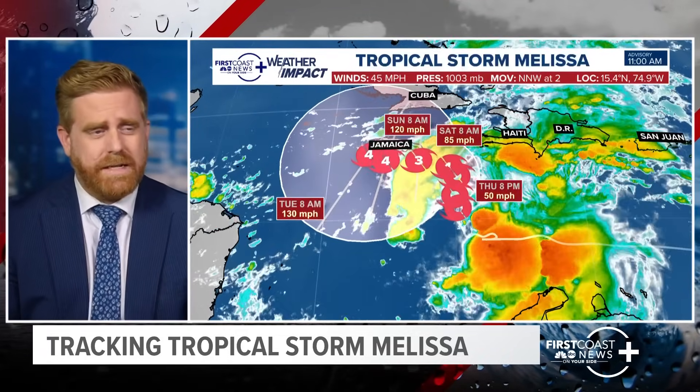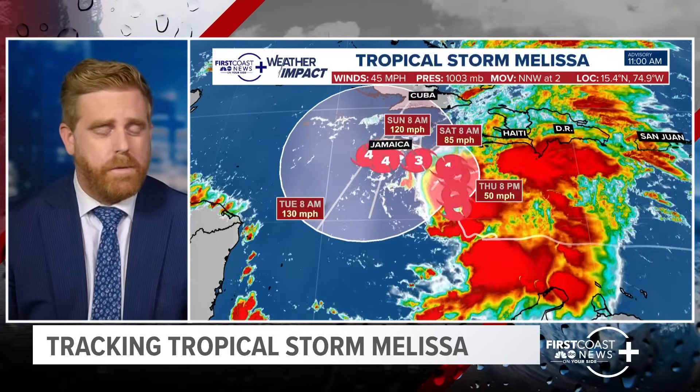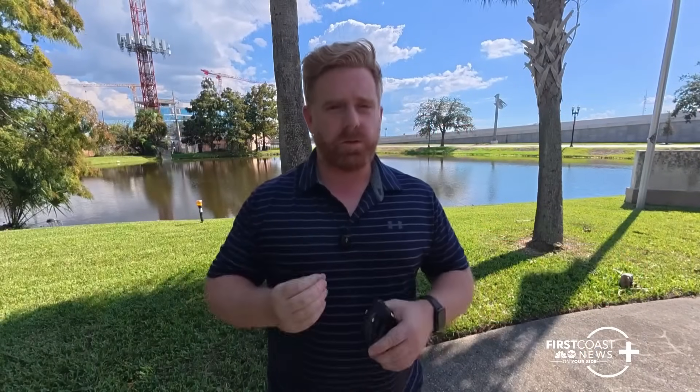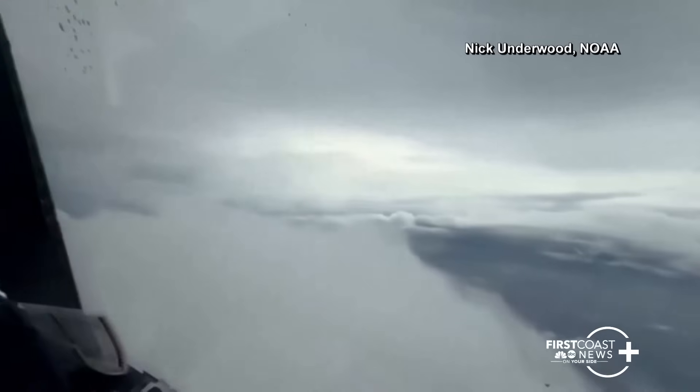I'm going to leave you with the track one more time as this intensifies — this is the 11 o'clock update. I was talking about the hurricane hunters flying through there, and I got to talk to Colonel Rickart with the hurricane hunters about why they do what they do and what goes into flying into the heart of a hurricane. Here's my conversation with Colonel Rickart on the hurricane hunters.